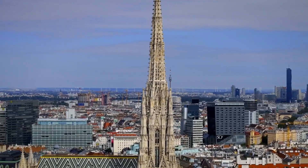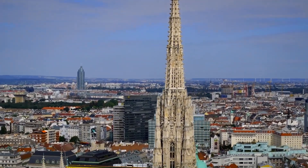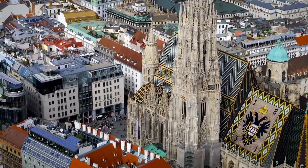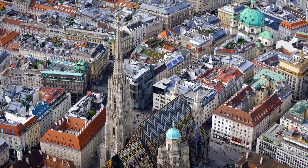As you approach St. Stephen's Cathedral, you'll immediately notice its towering spires and intricate details. The cathedral features remarkable Gothic architecture, including 23 bells, with the most famous being the Pomeran. It also boasts over 40 stunning altars, each telling its own story.